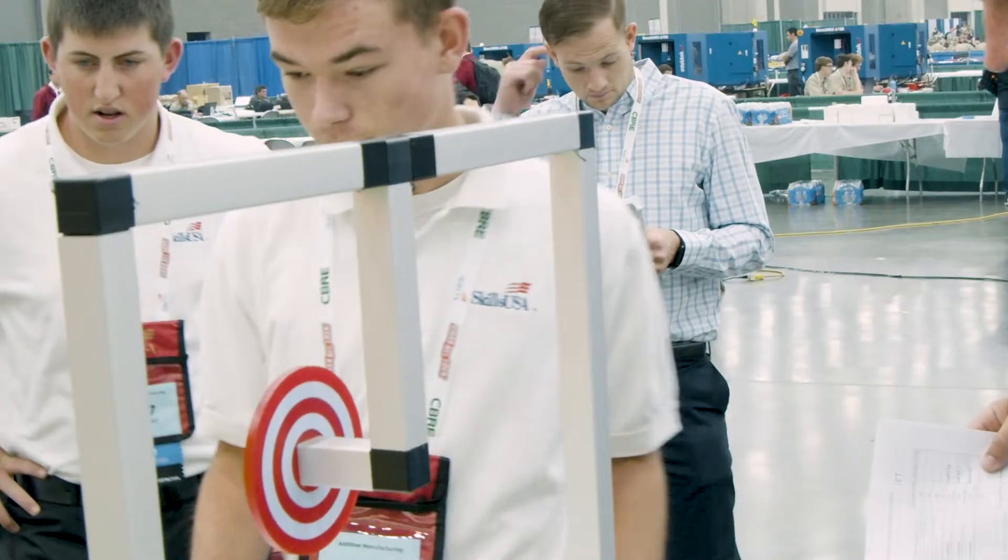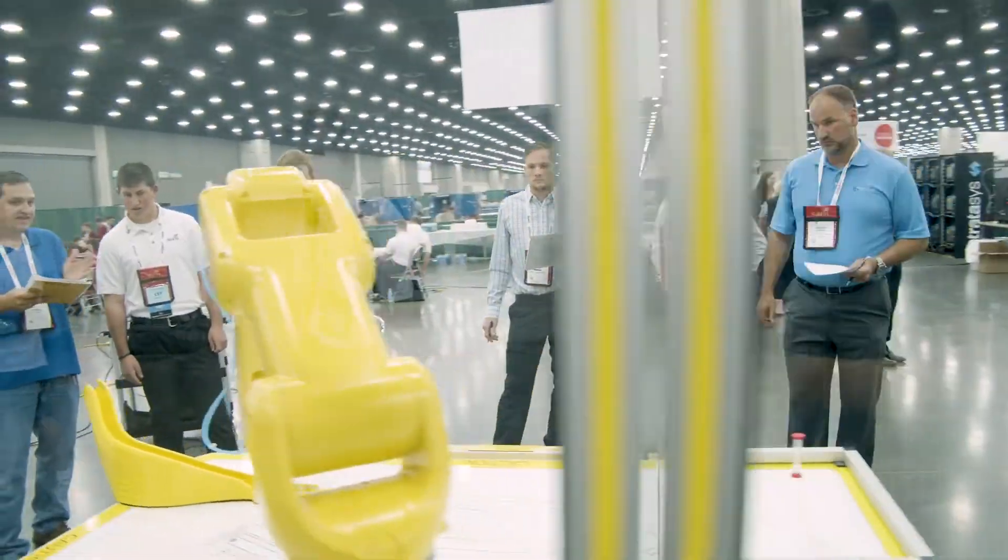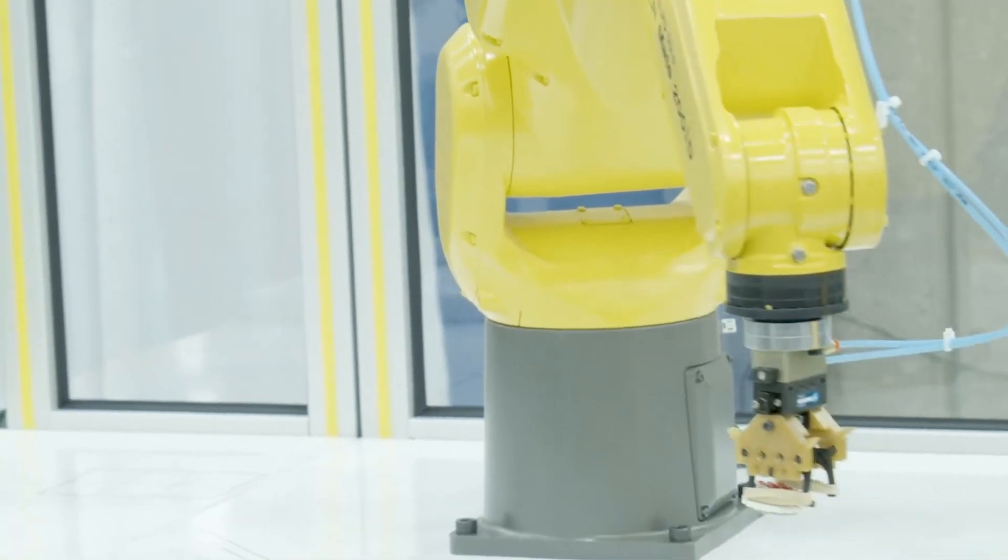Yesterday we got our first solution back off the printers, tested it, made improvements, and today we're presenting and giving our final product. It's a fast turnaround. It's actual engineering work — engineering and design. It's fun, it's really challenging and competitive, and it's just really great.